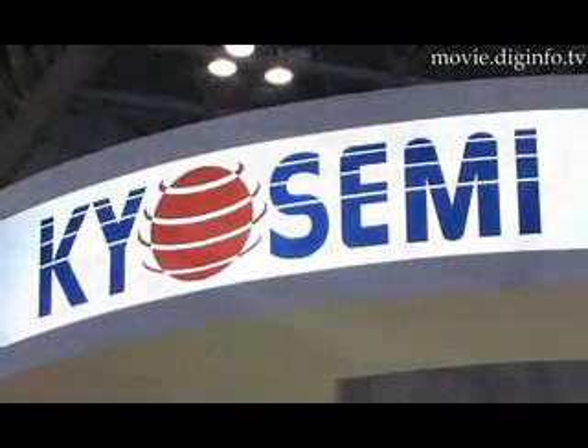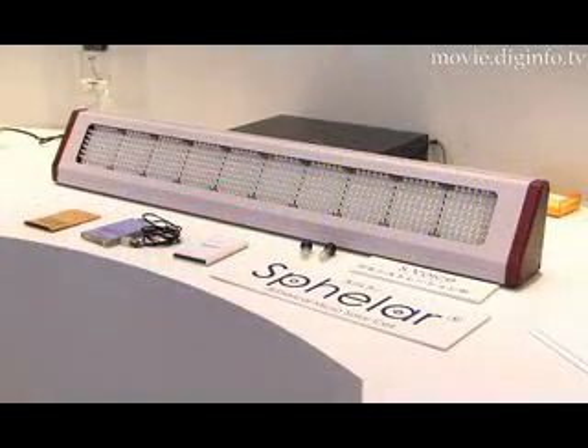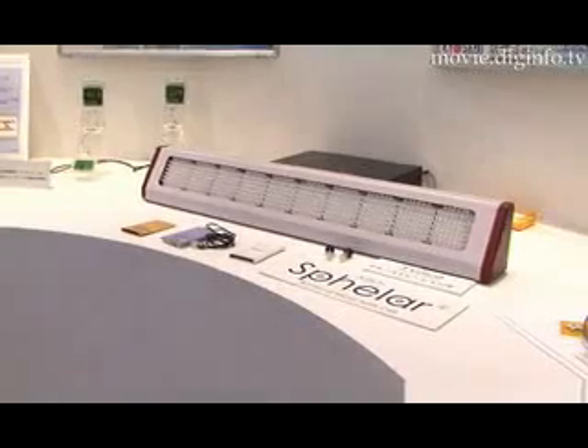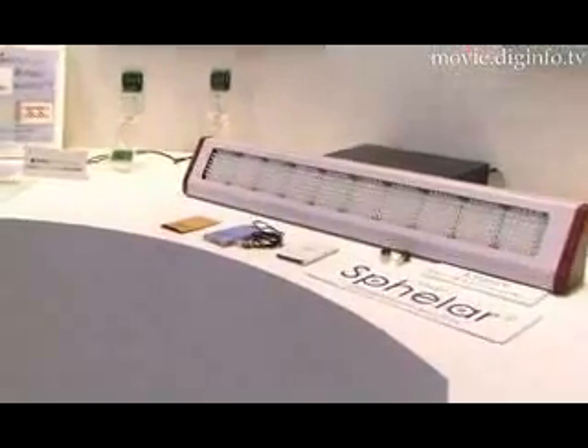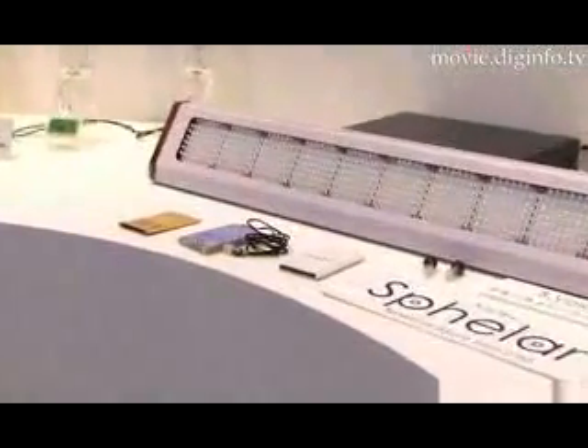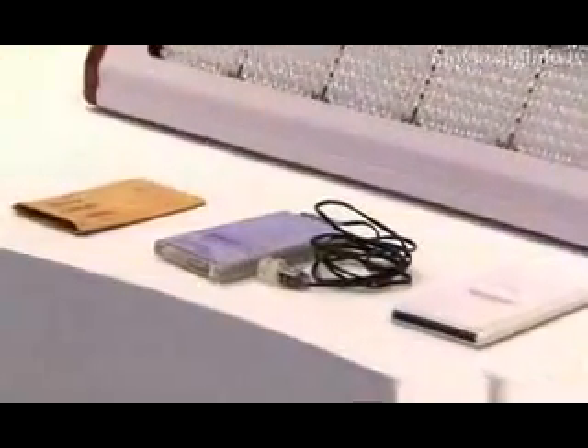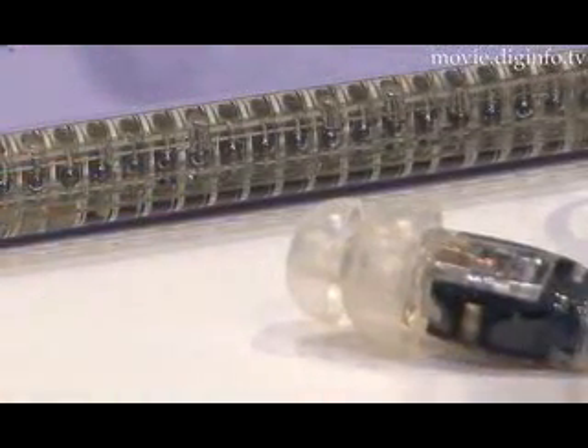Kyosemi have also developed the Svella Voice, which is a battery-free wireless audio optical information system that receives information via infrared rays. The Svella Voice uses an array of LEDs to emit a light signal, which is received by the solar cells, converted into an electrical signal on the battery-free wireless handset, and sent to the speaker.